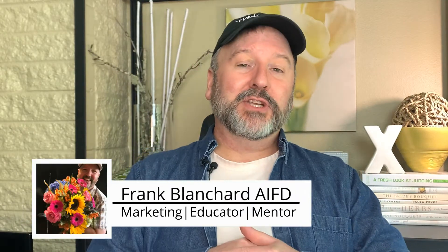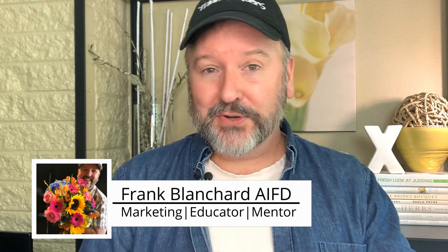Hey everybody, welcome back to my channel. I am designer Frank Blanchard, AIFD, and today's video is a real short one. Mainly because I've got three key places that I think a lot of small businesses and florists have a tendency to forget, and also might not be aware of the power available to us when we use them.